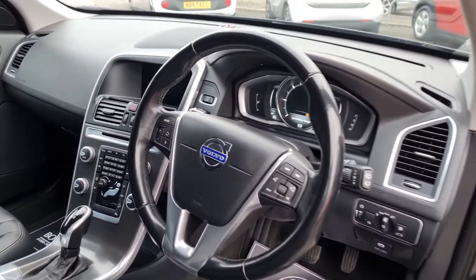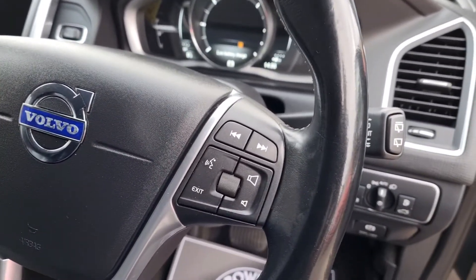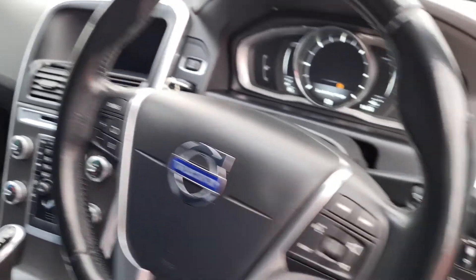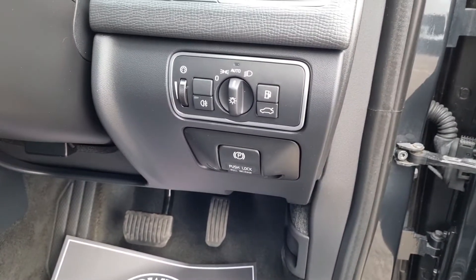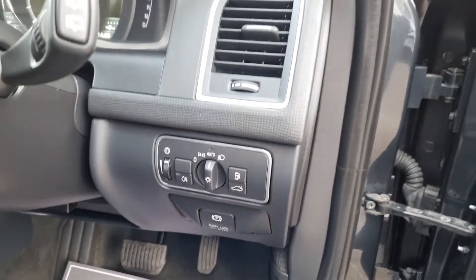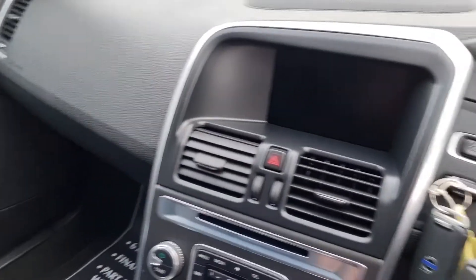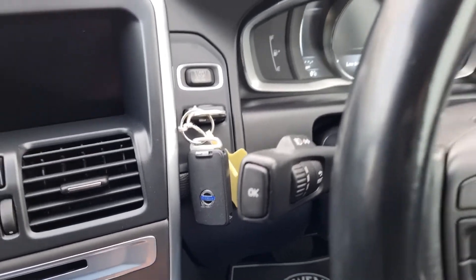Up on the steering wheel, again in good condition, you've got your voice recognition and radio controls, and on the other side you've got your cruise control. Down below there are automatic lights, an electric handbrake, and it does have an electric tailgate as well which I'll come to shortly. You've also got your wiper controls and trip computer.